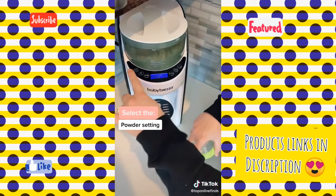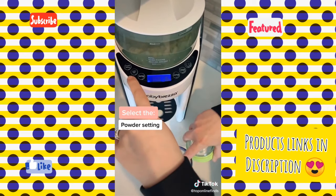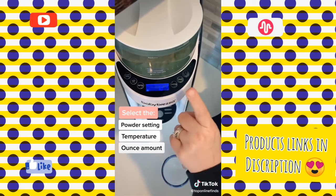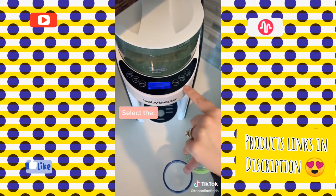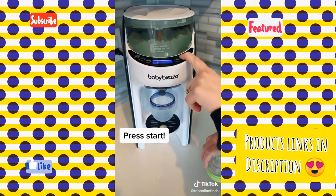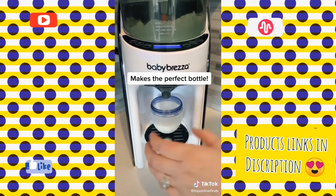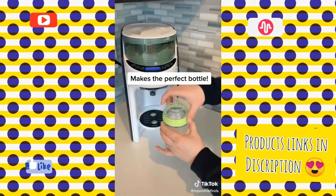Here we have the Baby Brisa modern day miracle for moms. All you have to do is find the powder setting, go to Baby Brisa, and you'll find your powder setting. You can select water only or different temperatures — it goes from room temp to warm to hot. You can select ounces — we're just going to do two ounces today, but it goes two to ten. Then you hit start, put your bottle under, and just like that your bottle is made and you have a happy baby.